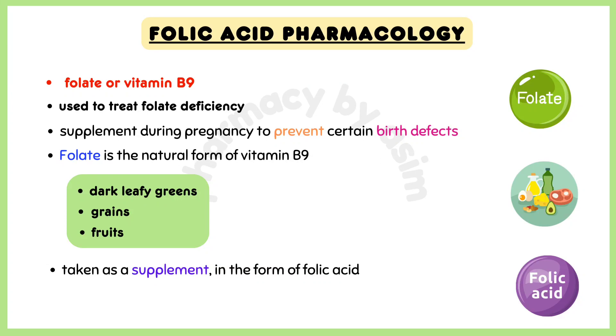Folic acid, also known as folate or vitamin B9, is used to treat folate deficiency related to alcoholism or digestive disorders. It is also used as a supplement during pregnancy to prevent certain birth defects.